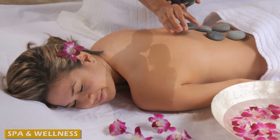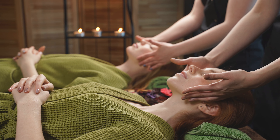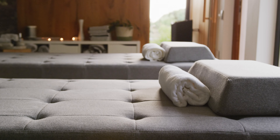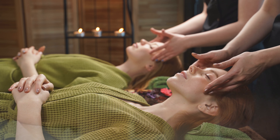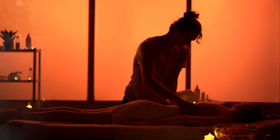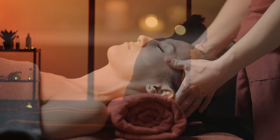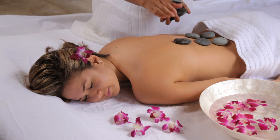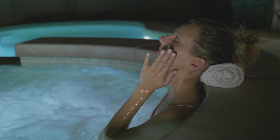For those seeking relaxation and rejuvenation, the Ibarostar Rose Hall Beach All-Inclusive Resort offers a range of spa and wellness offerings. The resort spa is a tranquil oasis where guests can indulge in a variety of treatments and therapies, from massages and facials to body wraps and aromatherapy. The spa features a team of skilled therapists dedicated to providing personalized and attentive service, with treatments drawing from both traditional and modern techniques. The spa also features a sauna, steam room, and jacuzzi where guests can further unwind.